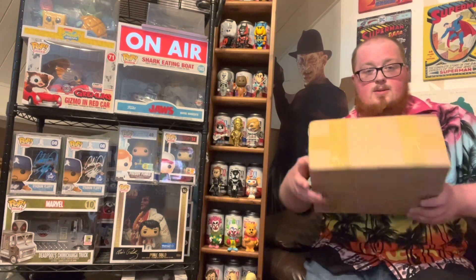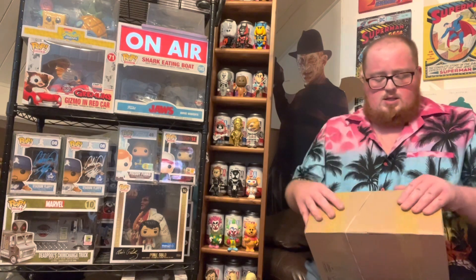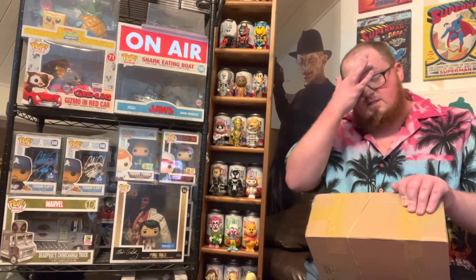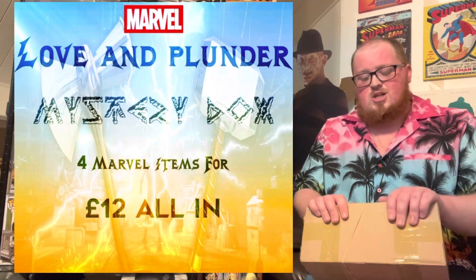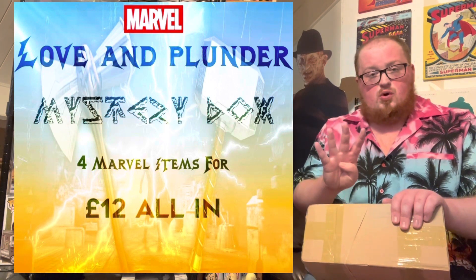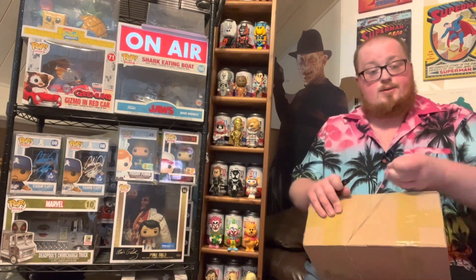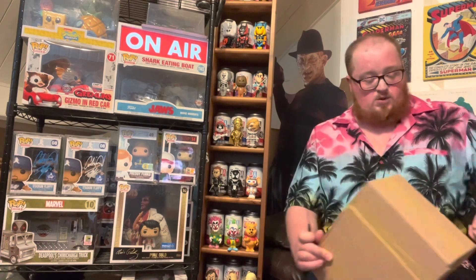What we have here in this gorgeous little box is yet another mystery box from R&M Collectibles, or on YouTube R&M Entertainment. This lovely little number was inspired and created in correlation somewhat with the recent release of Thor Love and Thunder, and from the title you'll notice this one was named Love and Plunder — 12 pounds a box for four Marvel-related items to be found inside. That's all the information I know.